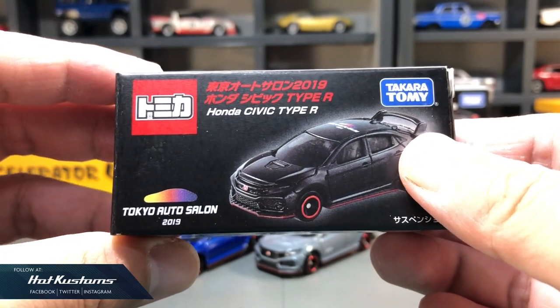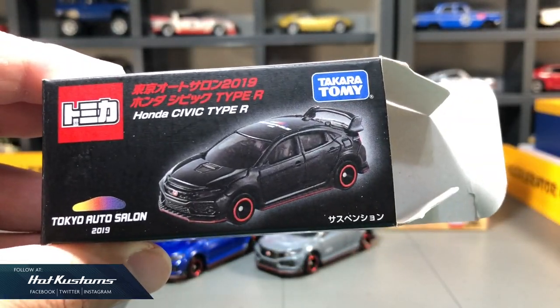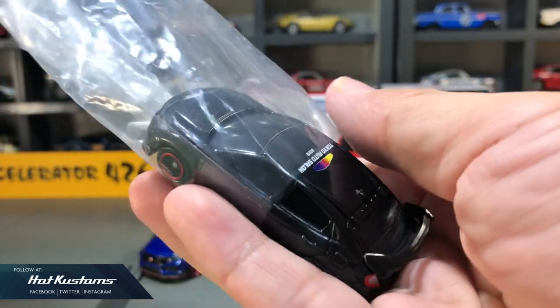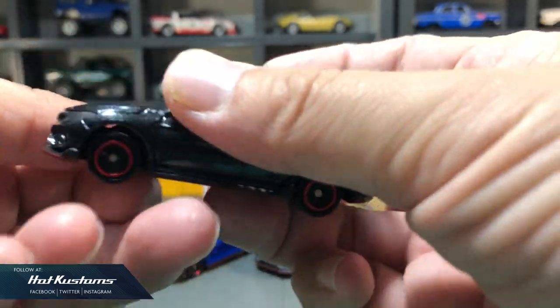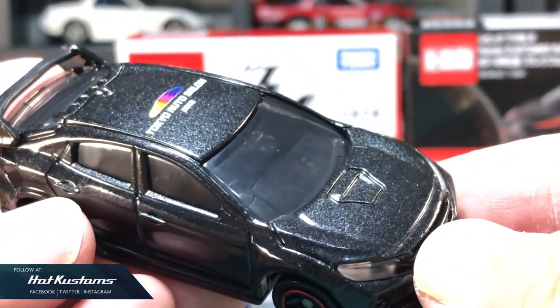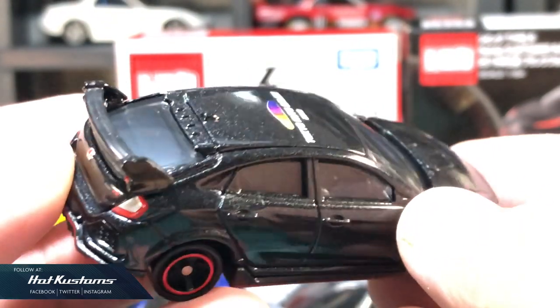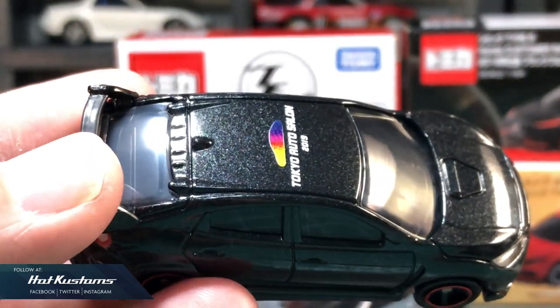Next, the Type R for the 2019 Tokyo Auto Salon. It's a very nice color in black with a pearl finish. You can see the Tokyo Auto Salon logo on the top, but otherwise all the specifications are the same except for the different color variation.